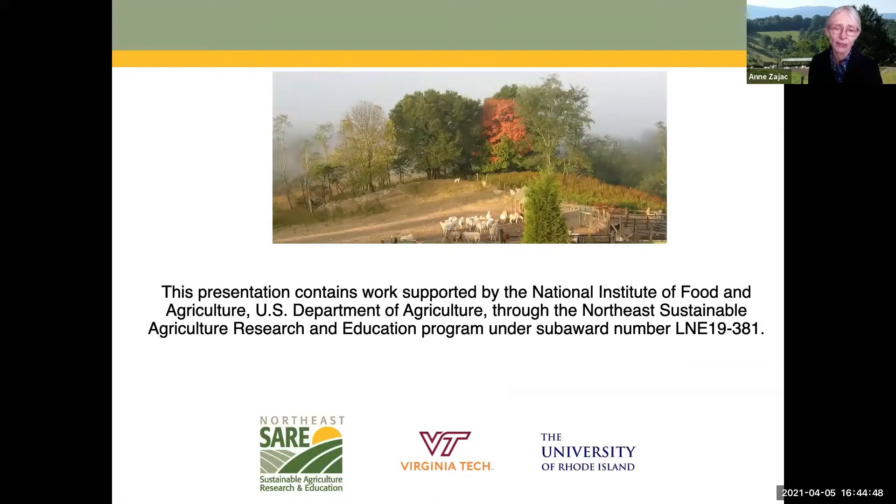These are just some of the techniques that can be used in addition to deworming treatments to help control parasites. They should be part of an integrated parasite control system, depending on what techniques will work on your farm.